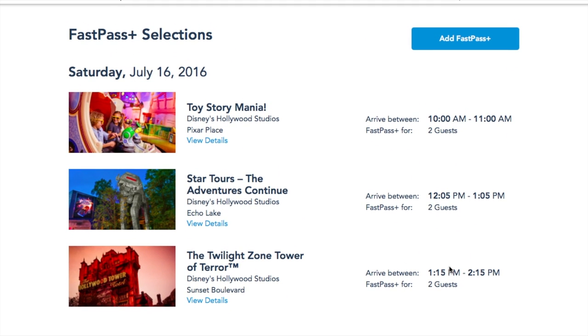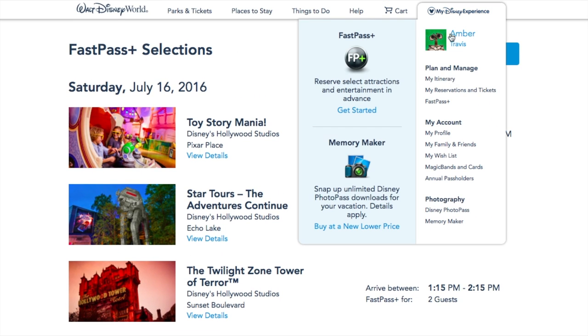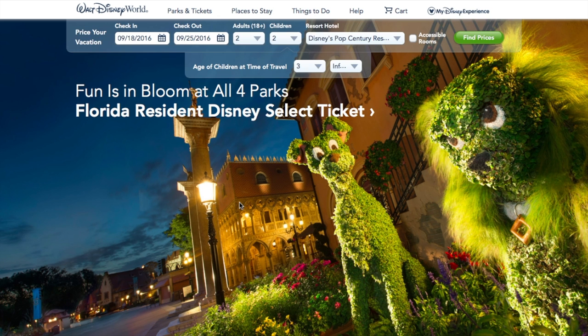I like this system a little better because it shows you conflicting times and allows you to only select two FastPasses. It still does not let you pick two at one park and a third at another — you still have to use them all at one park. With this new system, you can make your fourth additional FastPass on the app; previously you could only do it at the kiosk. The downside is it does take a little longer to make your FastPass selections. If you have any questions about the new FastPass system, please leave them in the comments below. I hope you have a magical day — talk to you soon!